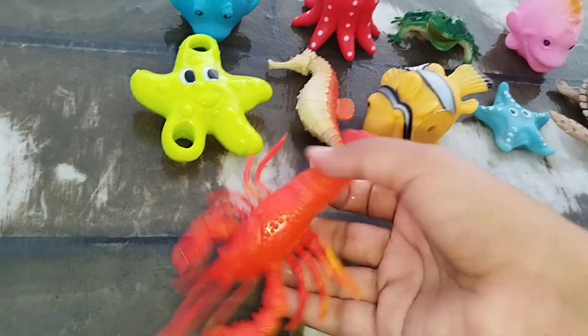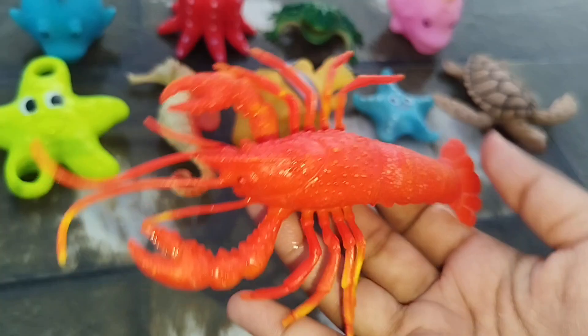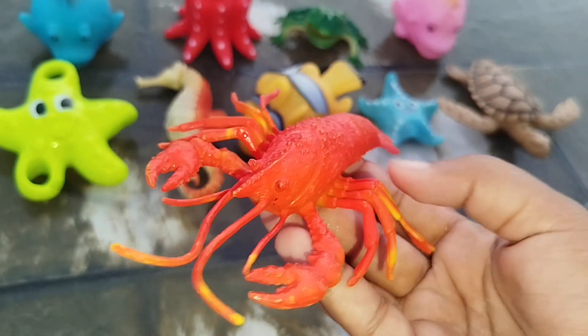The next one is a lobster. This is a lobster.